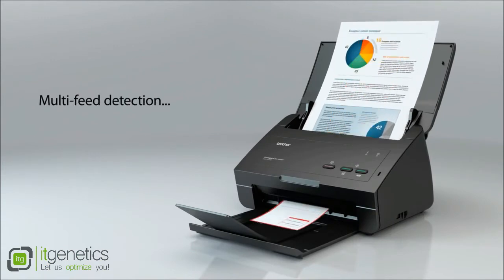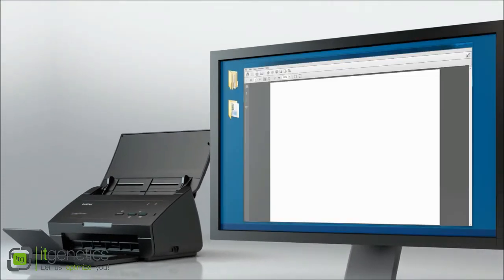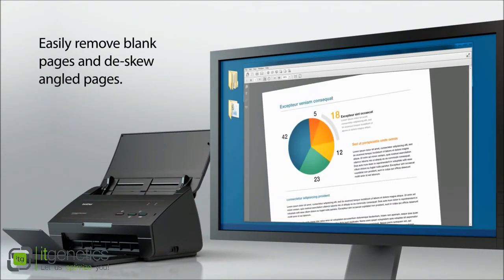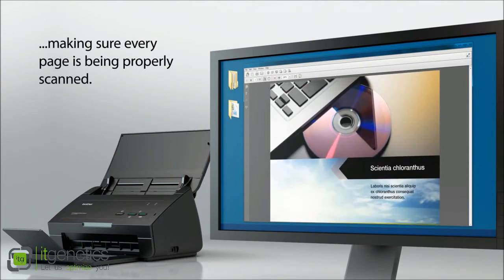Multi-feed detection ensures that every page is scanned properly without the worry of misfeeding. Easily remove blank pages and de-skew angled pages, making sure every page is properly scanned.